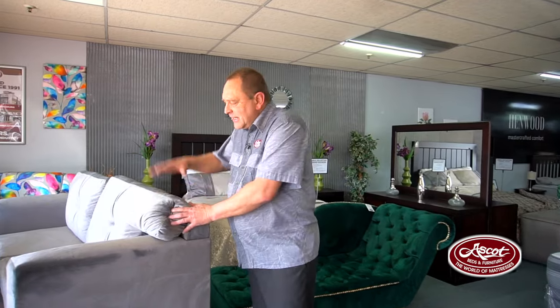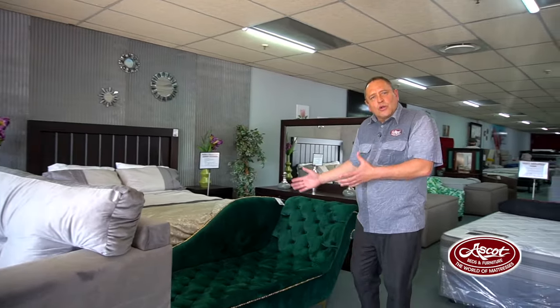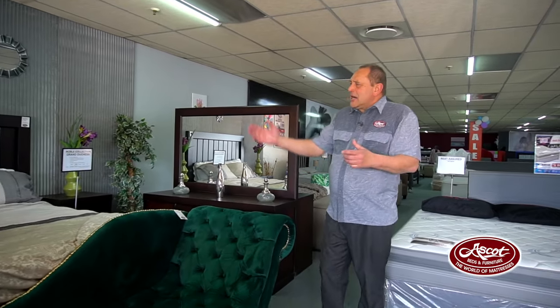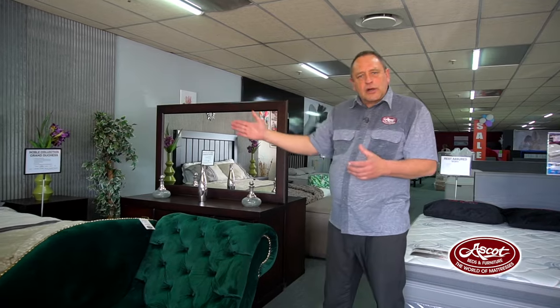Let me take you through the store so that you can see what to expect when you walk into our Alberton store and our online store. We stock a wide variety of furniture products — bedroom suites, bedroom related furniture, base sets. We've actually got a brand new range which we do in our own factory, a full range of lounge suites. We do chaises in all different colors, with or without the studs. Bedroom suites galore in our stores.